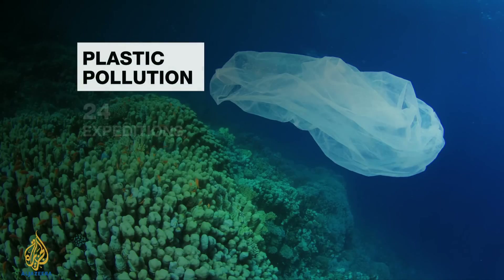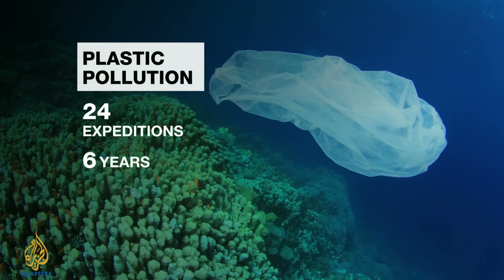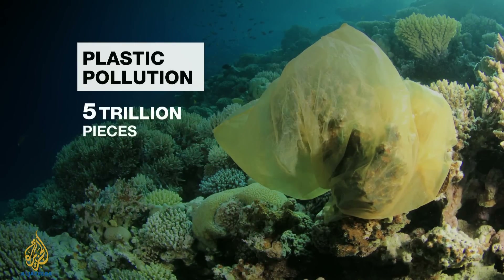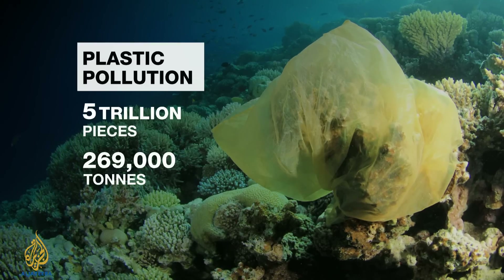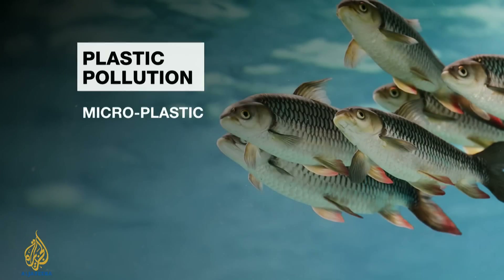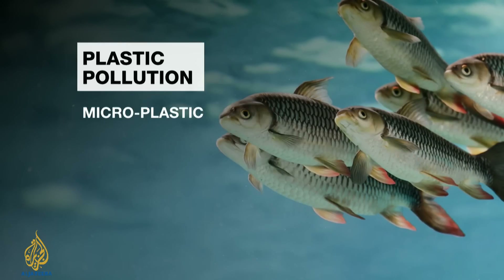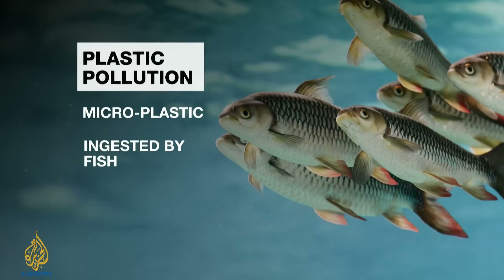A new study has revealed there could be ten times more plastic in the world's oceans than previously thought. Data from 24 expeditions recorded over six years, visiting all of the world's oceans, concluded that more than five trillion pieces of plastic are in circulation — weighing more than 269,000 tonnes. Most of this is so-called microplastic: small plastic particles measuring less than five millimetres in diameter that can be ingested by fish, with their chemicals ending up in the animals' cells.